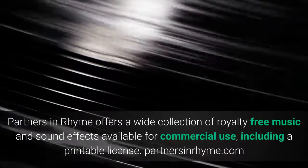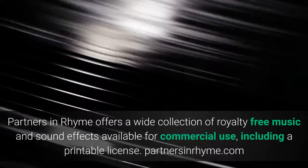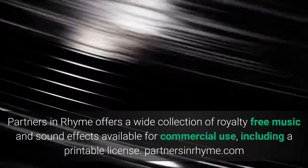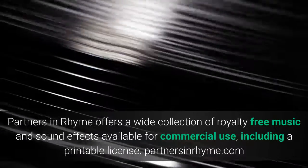Partners in Rhyme. Partners in Rhyme offers a wide collection of royalty-free music and sound effects available for commercial use, including a printable license. partnersinrhyme.com.